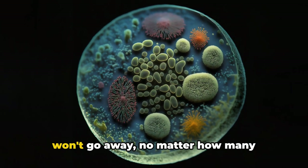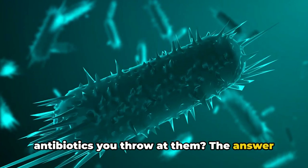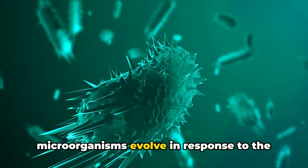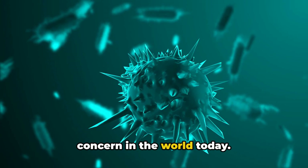Ever wondered why some infections just won't go away, no matter how many antibiotics you throw at them? The answer lies in antibiotic resistance — the phenomenon where bacteria and other microorganisms evolve in response to the drugs designed to kill them, and it is a pressing concern in the world today.